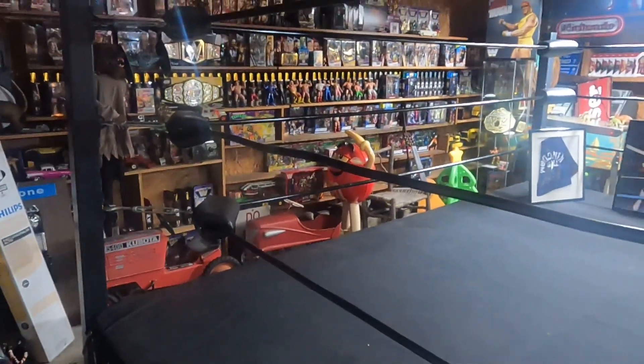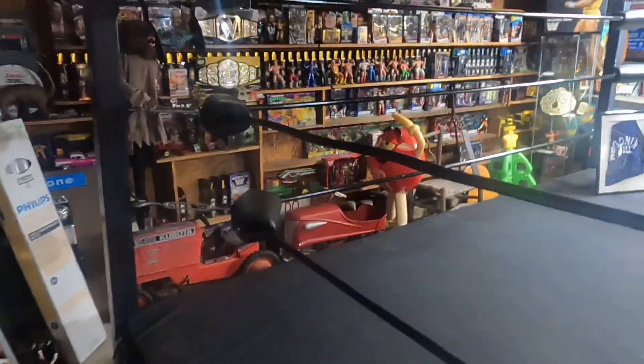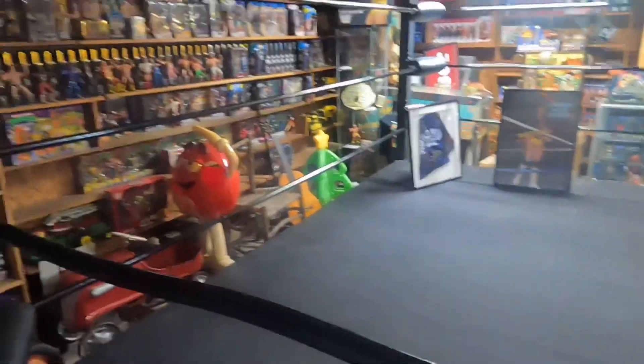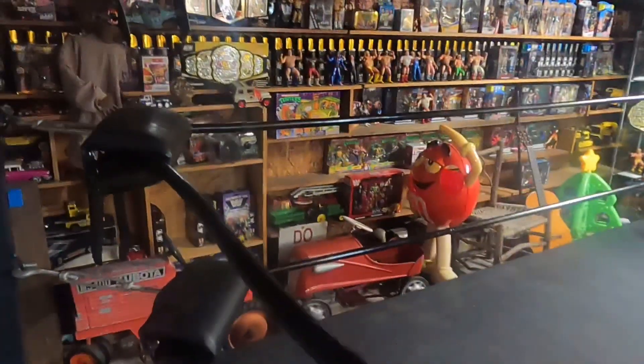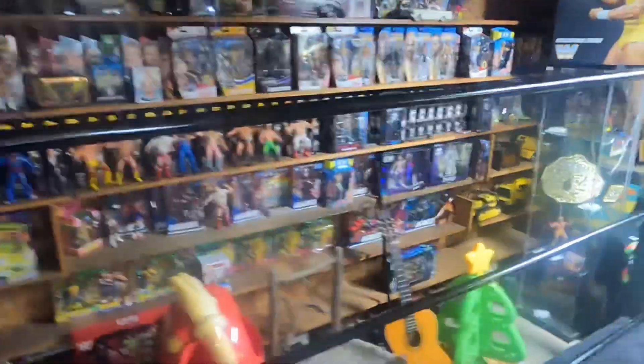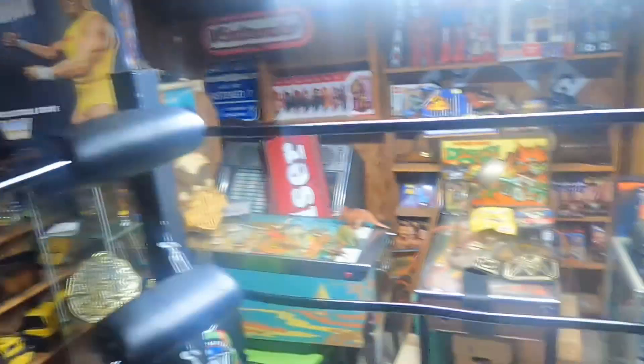Welcome to Wrestling Talk in the Shop, where we review wrestling memorabilia and talk all things professional wrestling. Hello, this is Jonathan from Wrestling Talk in the Shop, and today we're going to go over a couple of things I've had in my collection for a while.